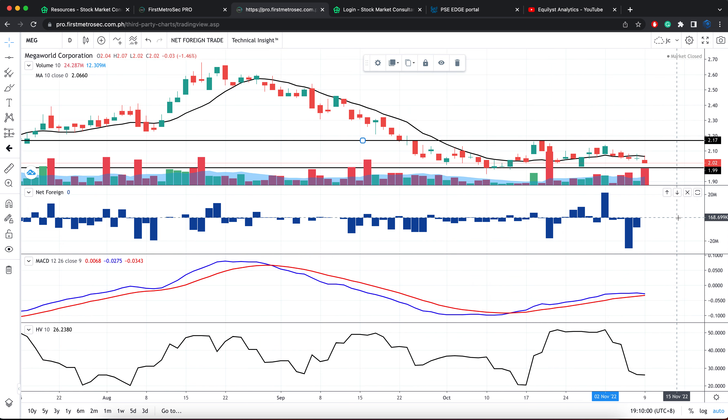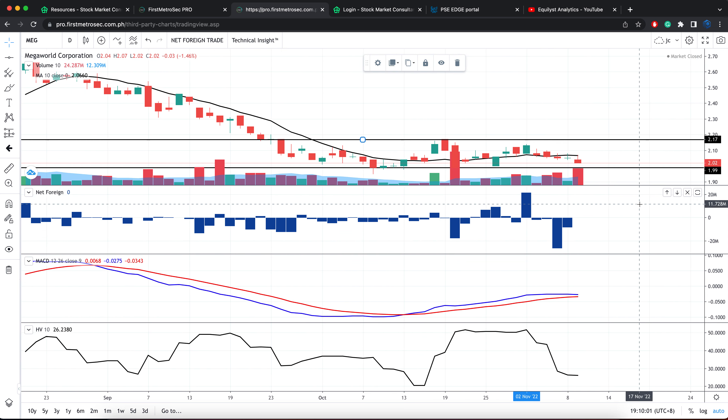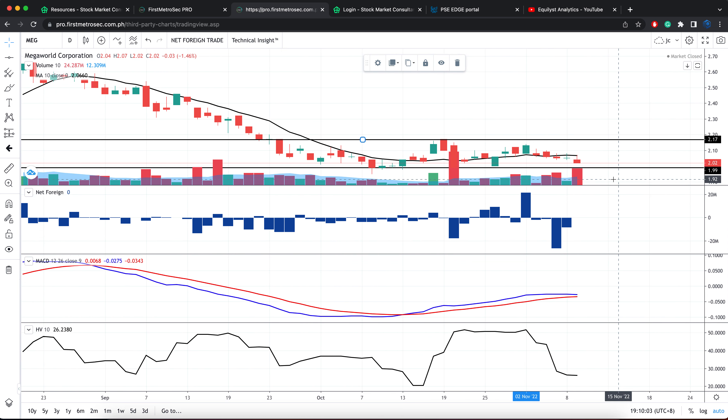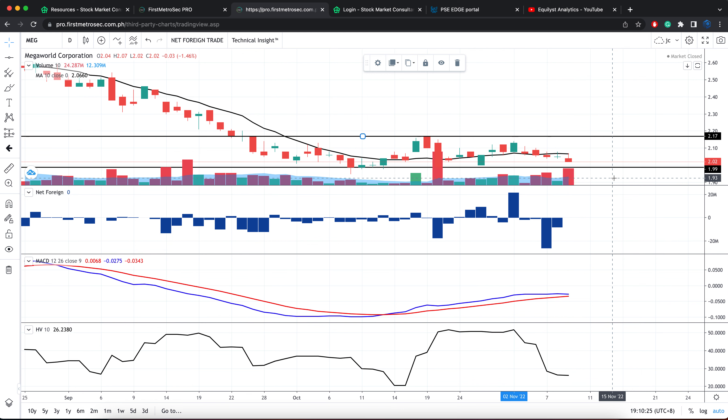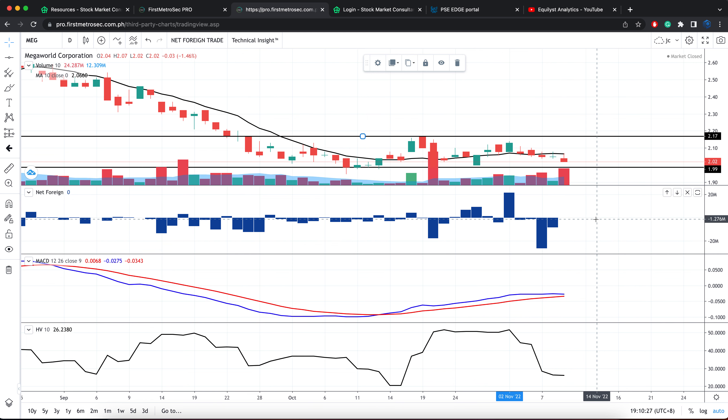The resistance level is near 2.17 — we can say between 2.13 to 2.17, considered as the resistance band. Now, the first indicator is bearish because the last price is trading lower than the 10-day simple moving average. Once one of the six indicators turns bearish, technically I don't need to check the remaining ones because that already means there is no confirmed buy signal. But for educational purposes, let me mention the status of each indicator.